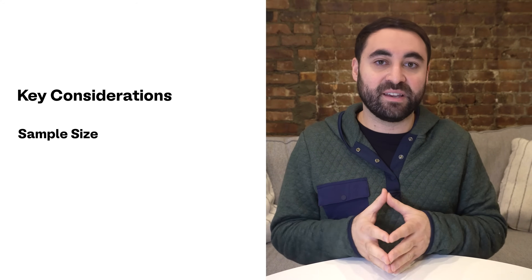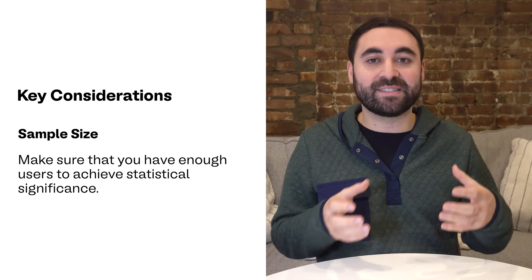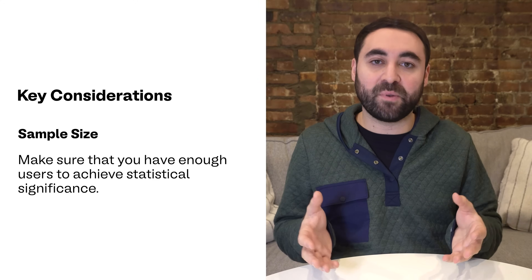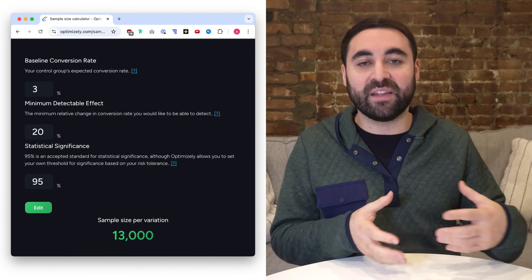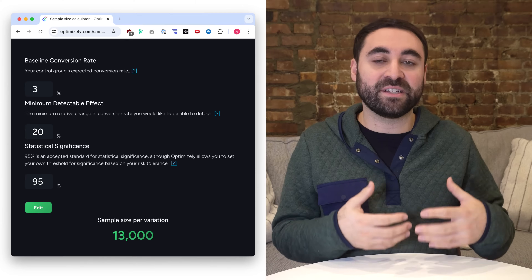There are some key considerations when designing your experiment. The first is sample size. You want to make sure you have enough users to achieve statistical significance. This prevents making decisions based on random noise from a small number of users. Tools like Optimizely or online calculators can help you estimate the number of users you need to reach statistical significance.